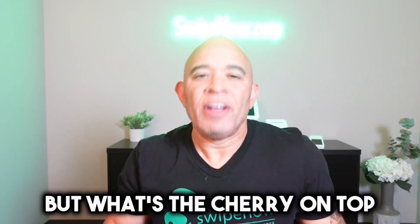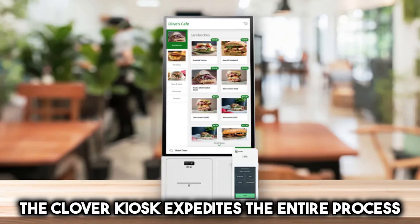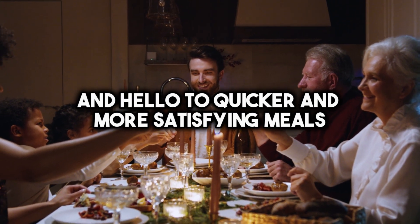What's the cherry on top? Shorter wait times for your food orders. The Clover Kiosk expedites the entire process from placing your order to having it prepared and ready.